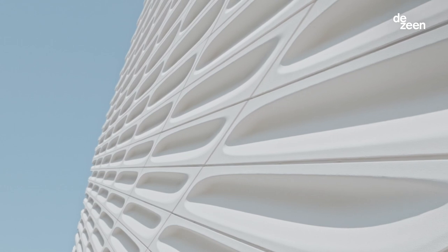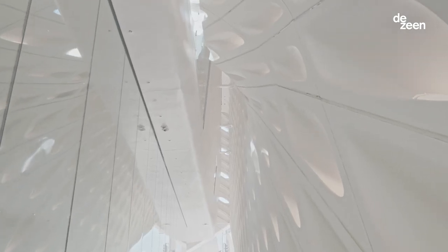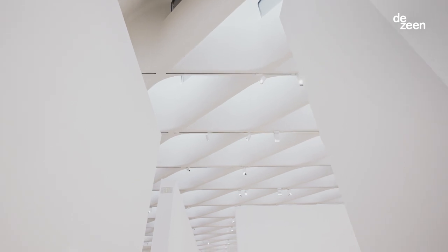It comprises 2,500 fiberglass reinforced concrete panels made from 380 distinct molds. They're shaped using parametric software to enable light to come in in a diffuse way into the galleries.